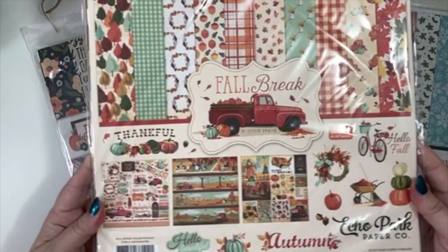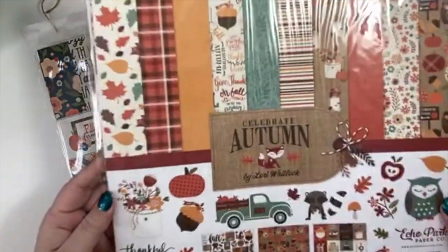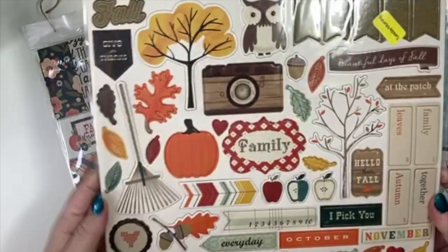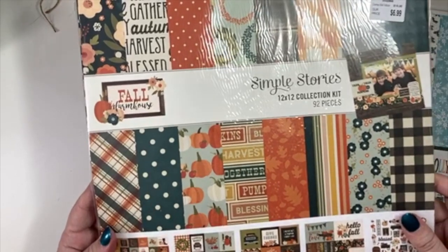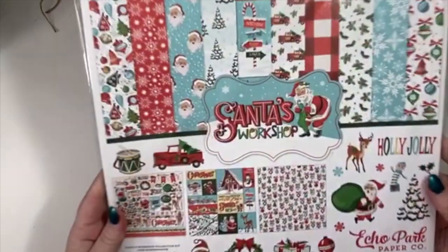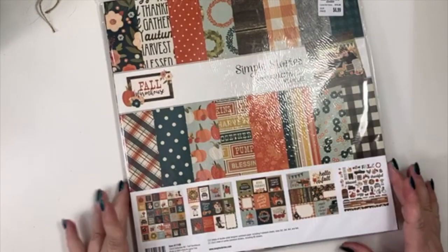So let's go ahead and open these — I'll flip through them real quick. Here's the Fall Break one, the October Splendor, which I'll talk about, the Celebrate Autumn, a chipboard set that was on the clearance rack, the Family Farmhouse from Simple Stories, and then I got the Santa's Workshop.